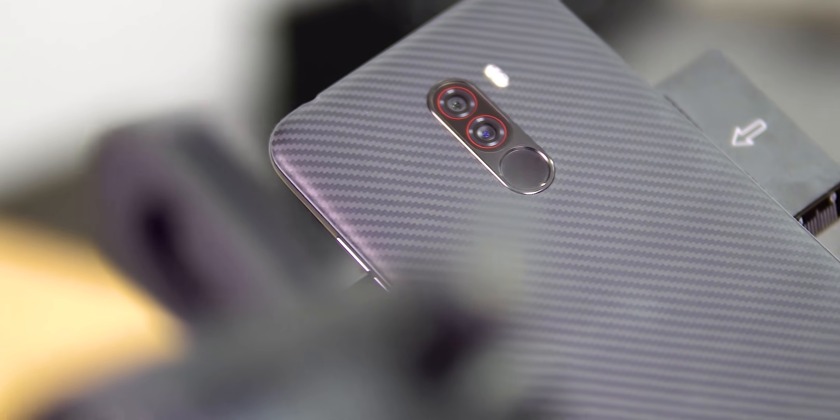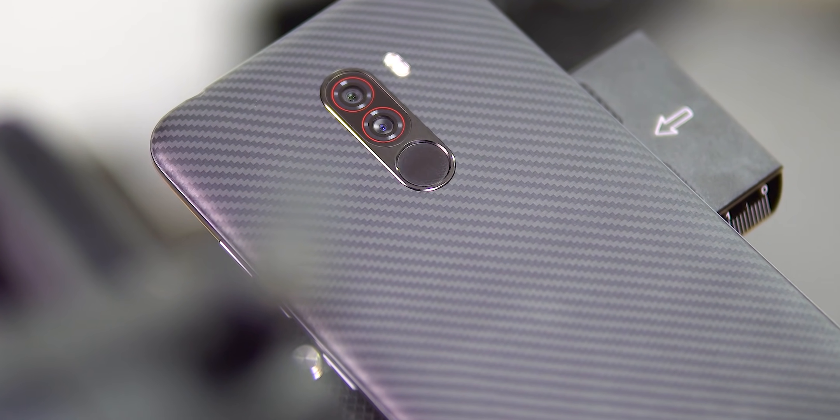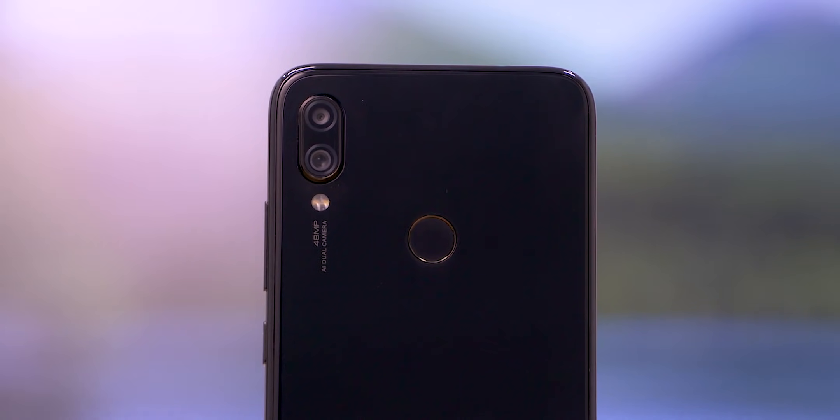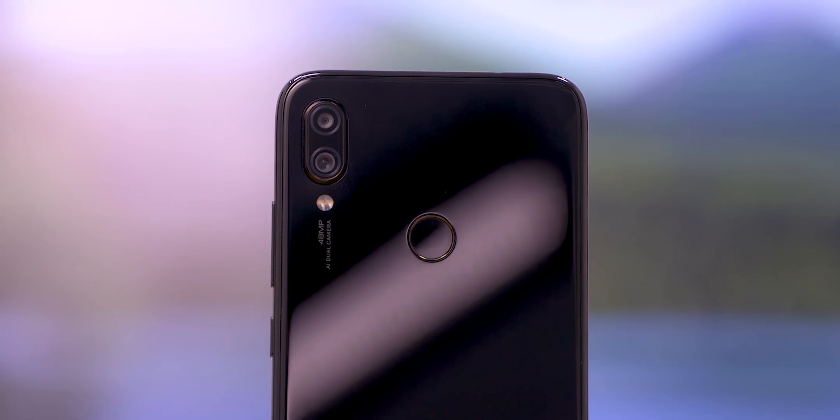Both phones use dual camera setups, and the primary sensors are from Sony. For the POCO F1, it's a 12 megapixel IMX363 with an f1.9 lens. The Redmi Note 7 Pro on the other hand has a 48 megapixel IMX586 sensor with an f1.8 lens.